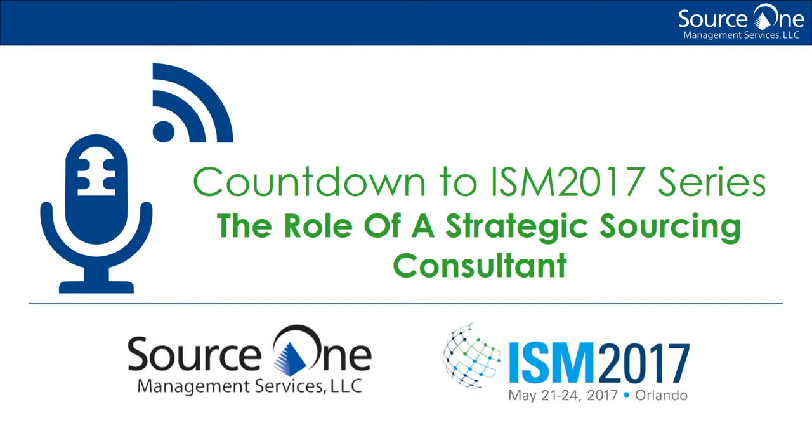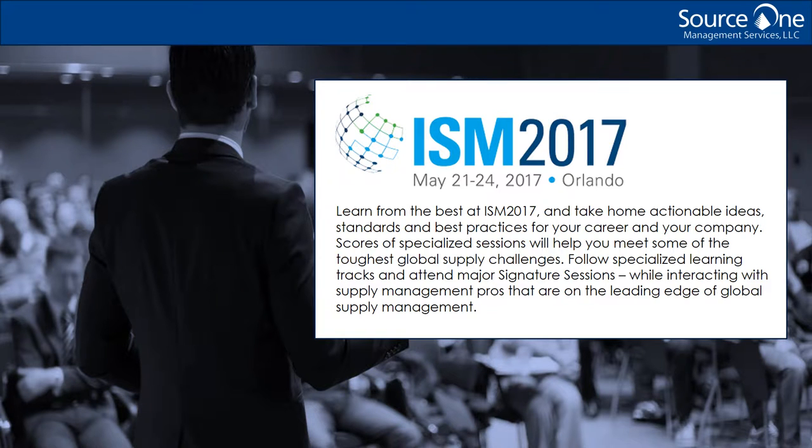Hello, and welcome to the Source One Countdown to ISM 2017 podcast series. Consider us your on-the-go source for the latest insights in the procurement, supply management, and strategic sourcing industry as we get ready for the premier supply chain event of the year. Hello, my name is Jennifer Engel, and I'm a Senior Analyst at Source One Management Services. Today I'm going to discuss what it takes to be a strategic sourcing consultant.